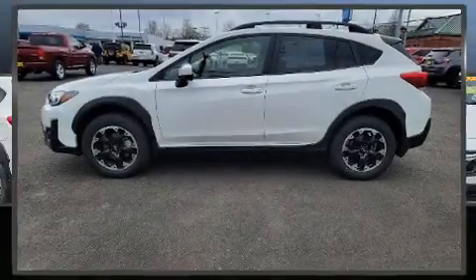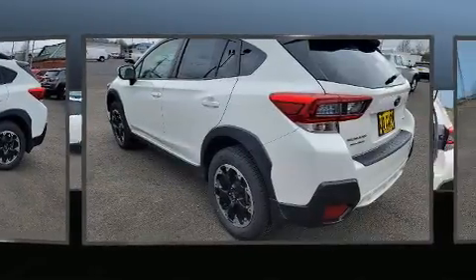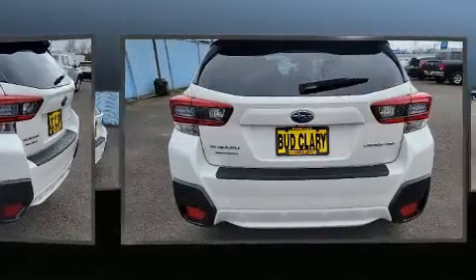Experience driving perfection in the 2021 Subaru XV Crosstrek with less than 10,000 miles on the odometer. This four-door sport utility vehicle prioritizes comfort, safety, and convenience.